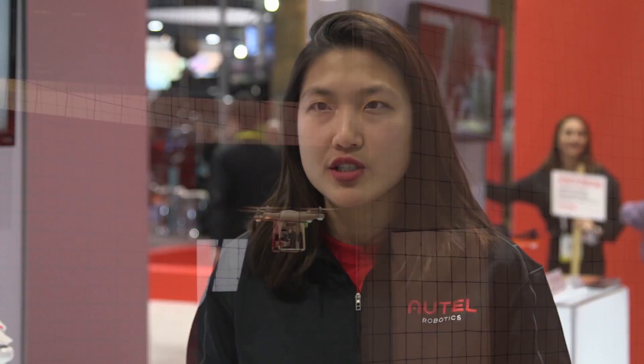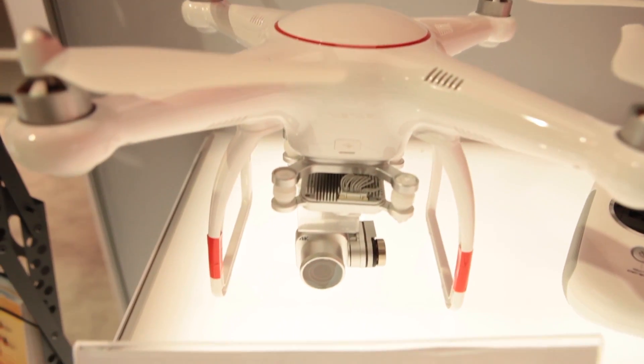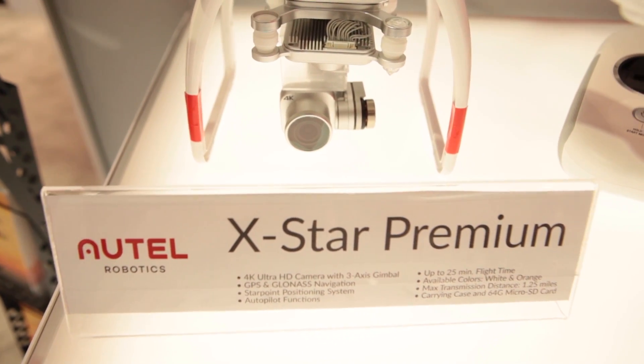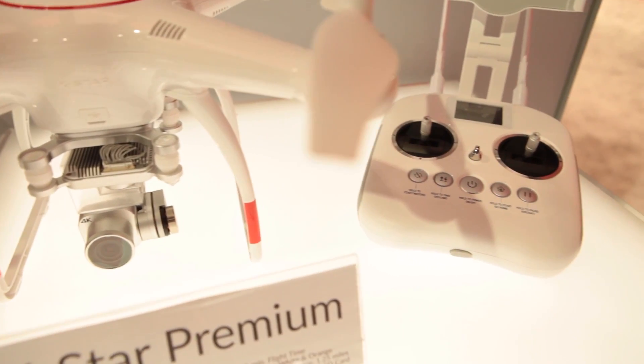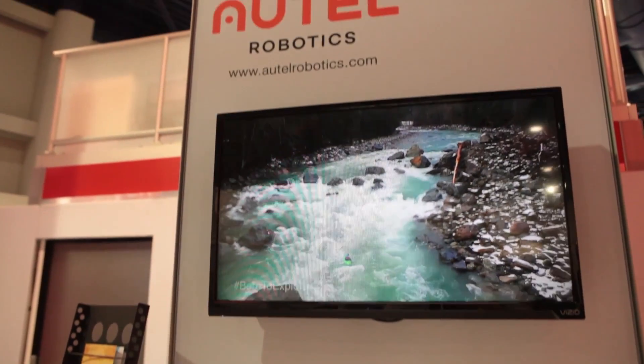You also get a 3-axis gimbal on both of those models for really stable flight footage. The X-Star Premium has a lot of the similar technology. We also have really stable flight using a few different types of navigational technology. For $999, you get a whole bundle, so you're really ready to go out and adventure with your X-Star Premium.